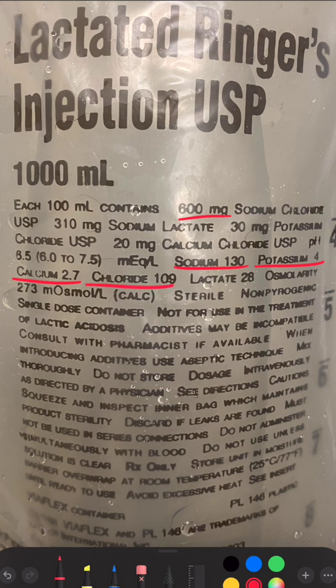It contains 109 milliequivalents per liter of chloride. This is much less than saline and therefore does not create the hyperchloremic metabolic acidosis.